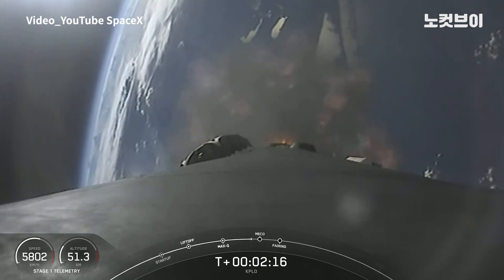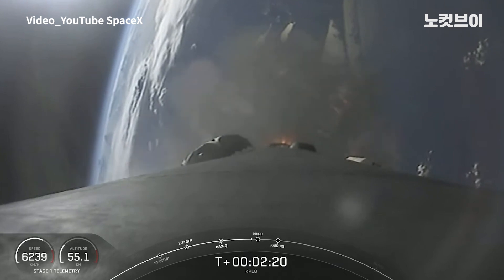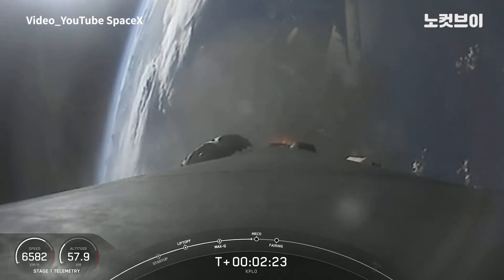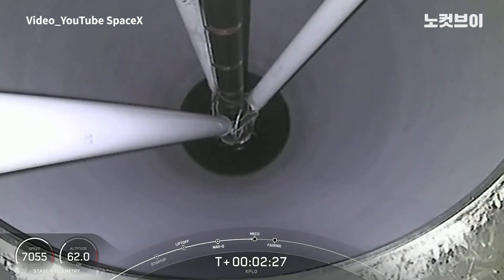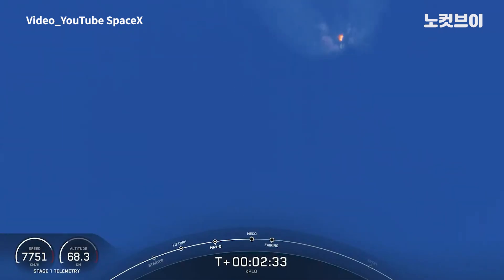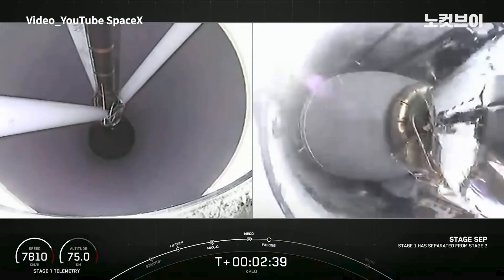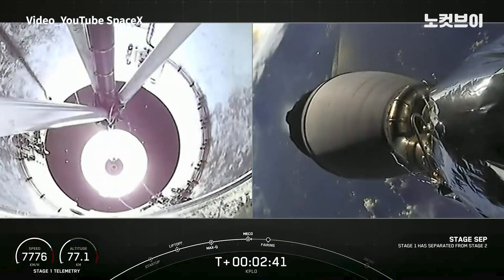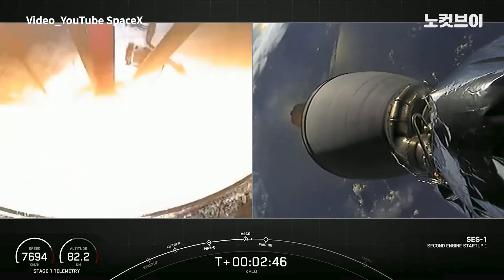Those events are coming up in about 10 seconds. We are enjoying some excellent views of Falcon 9 during its ascent phase. Main Engine Cut-Off. Stage Separation confirmed. MVAC ignition.